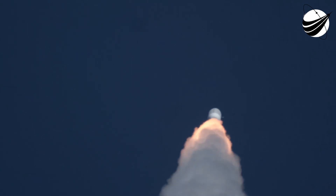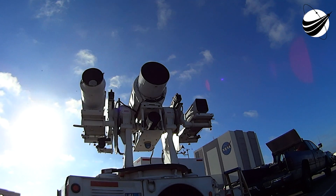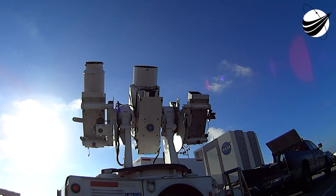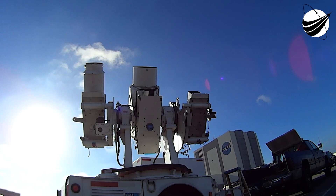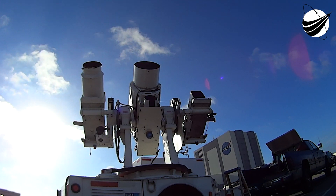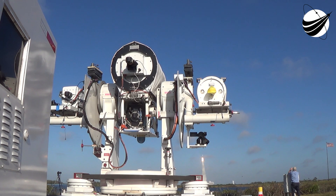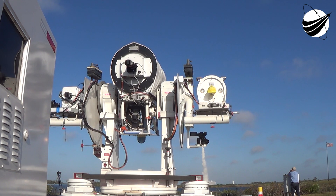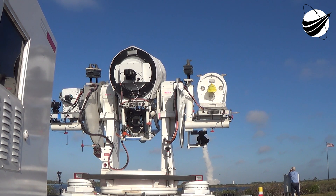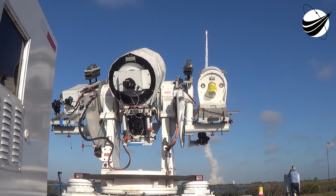We're now seeing the RD-180 throttle limiting to maintain a 2.5G acceleration limit. Standing by for payload fairing jettison. And we've seen a successful payload fairing jettison. Good shot of those fairings. RD-180 is throttled back up now. The vehicle has reached a 4.6G acceleration limit and will maintain this level through BECO. Looking at animation now, we've seen that the Centaur has begun its boost phase shutdown sequence.